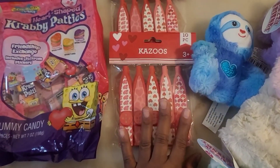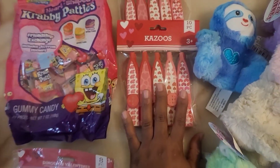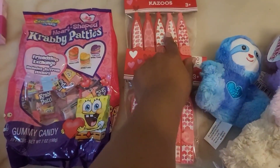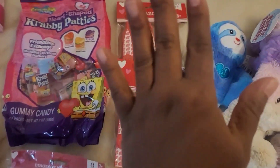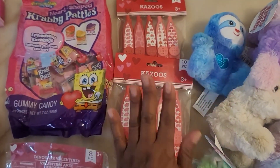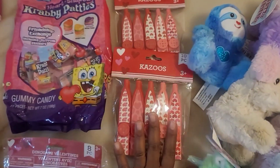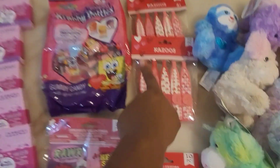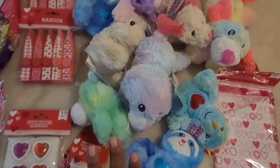I feel like kazoos are the nicest thing ever — a lot of little kids love the sound they make. I did buy two packs so I can have enough for 20. All kids love the sound of a whistle, and that's one of the main reasons I got these. Why not add that to the items? These also come from Dollar Tree.